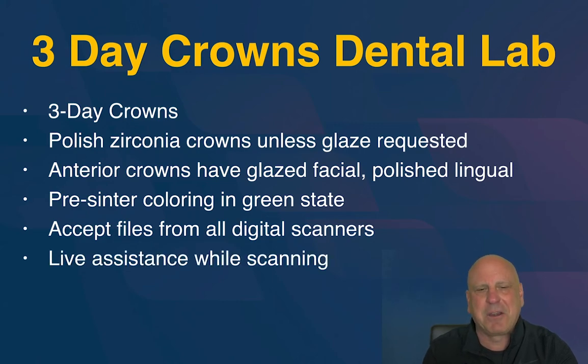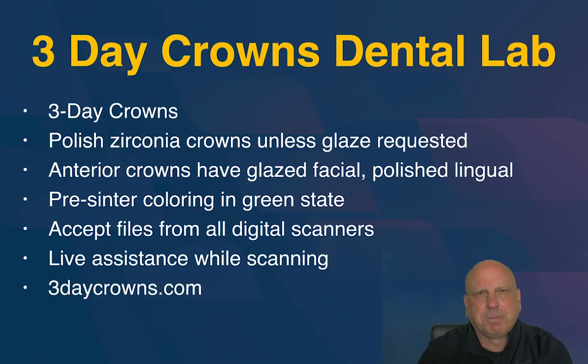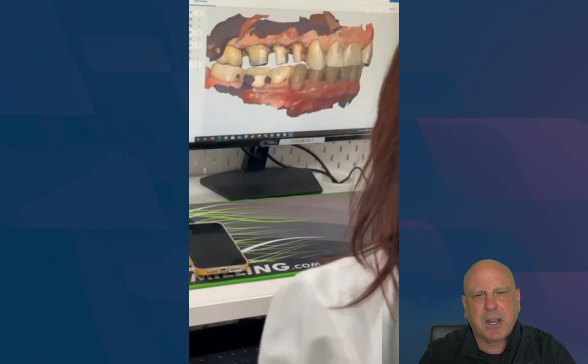38 Smiles also does live assistance while scanning — it's unbelievable. You can do this with desktop sharing software with your scanner or even just FaceTime. You look at the scan together before the patient leaves while they're still anesthetized in the chair, in case you need to make modifications on the prep. You can even use FaceTime to show the patient's smile or the preps in the patient's mouth.